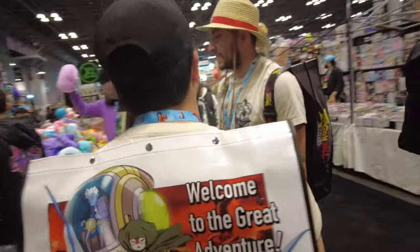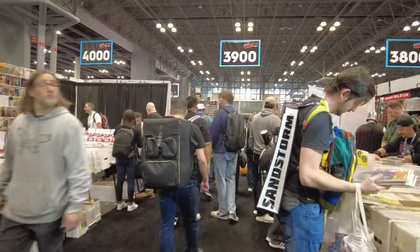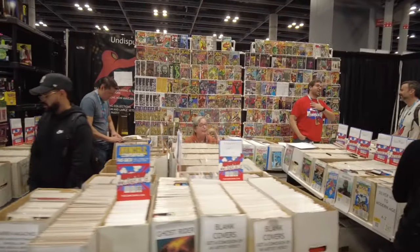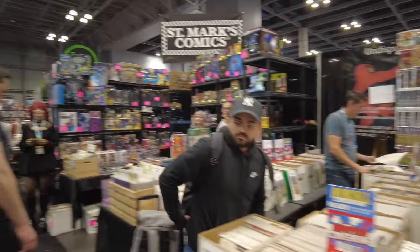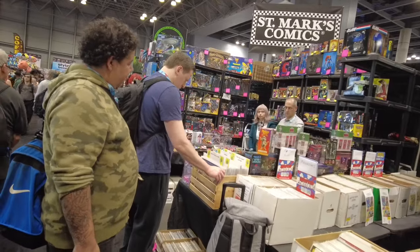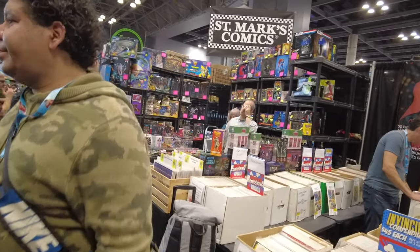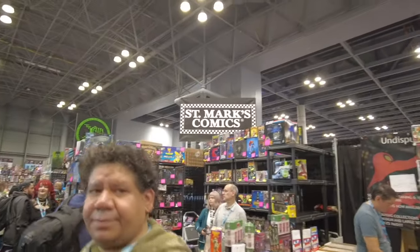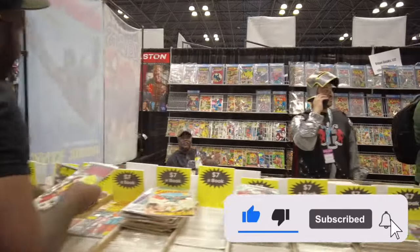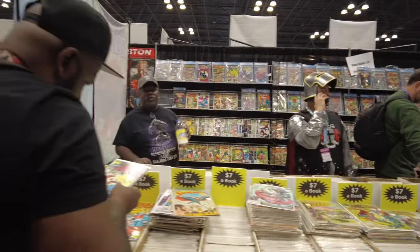They had mostly action figures, statues, and statuettes. And we got some more long box diving here. They had a whole box of blank covers — that's St. Mark's Comics out of Brooklyn; they're in Sunset Park, in that industrial park over there. And to the right of them is another vendor. Look at those long box digging going on — $7 a book. They have some wall books behind there.